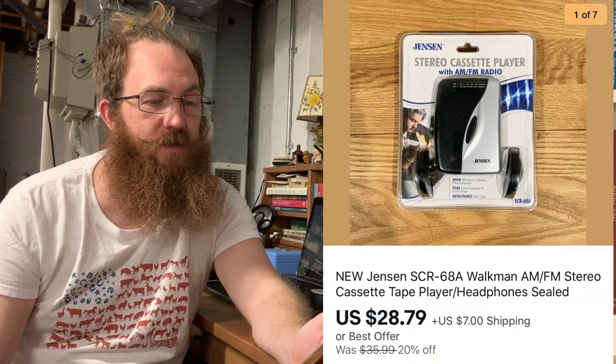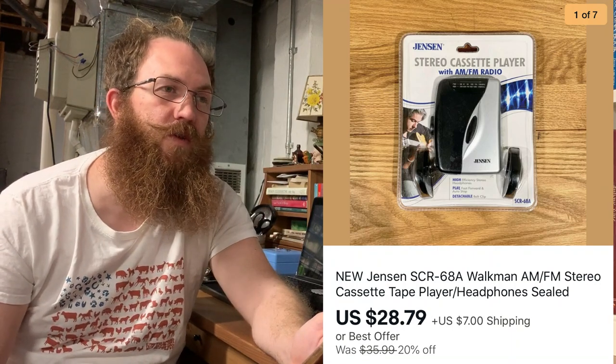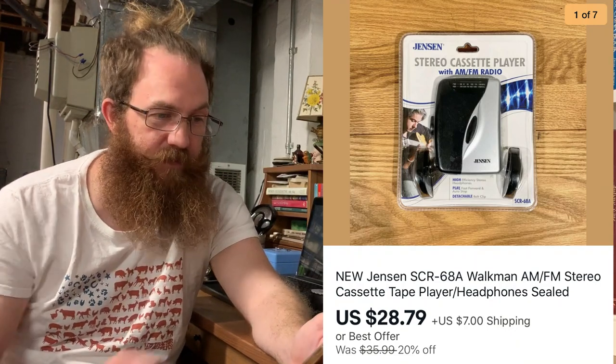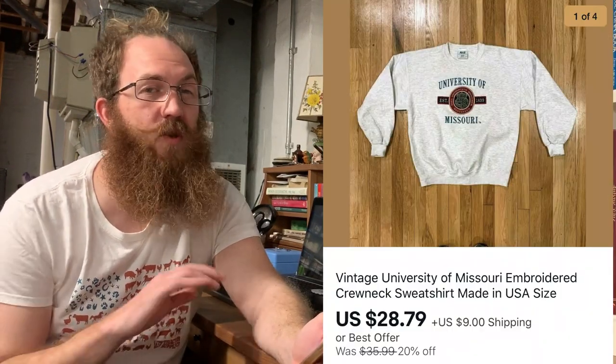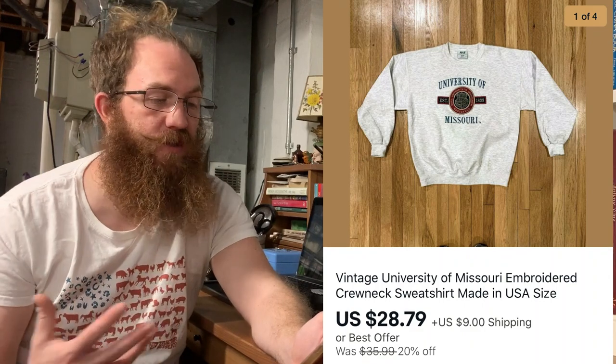Next up, I got this Jensen Walkman, new in package. I picked this up at a thrift store in Virginia when I was out with Josie and her dad, and this sold for $28.79 plus shipping. Then we have another crew neck that got a lot of love across all the platforms — always getting lowball offers on every platform. Finally somebody budged and bought it — it was embroidered, super rad, made in the USA, University of Missouri, and they bought that for $28.79 plus shipping.